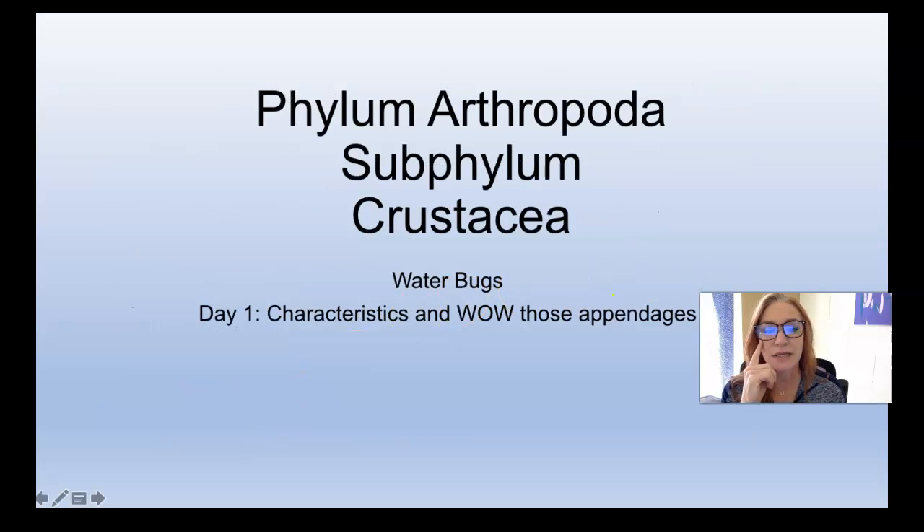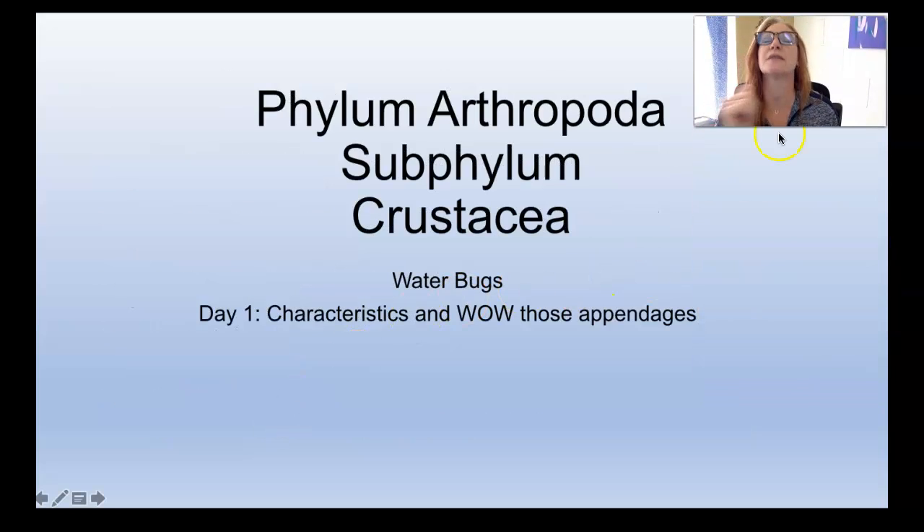So today we're going to talk about phylum Arthropoda subphylum Crustacea. This is the second subphylum we'll talk about. These guys are, for the most part, water bugs. Today we're just going to talk about the characteristics because Crustacea is, again, a huge group of really diverse animals with a lot of different classes. We'll start talking about those next time. Today we'll talk about their characteristics and their appendages — this is where it gets crazy wild in the Arthropods.